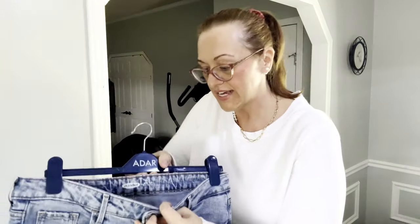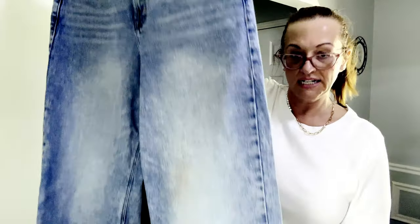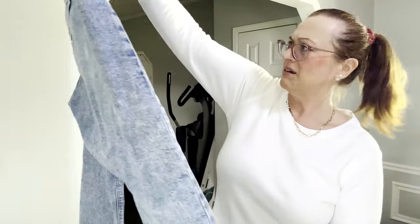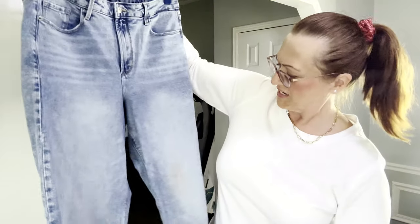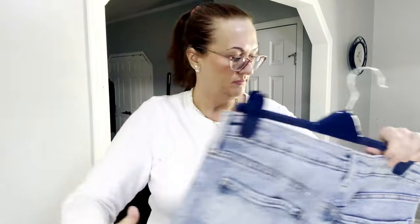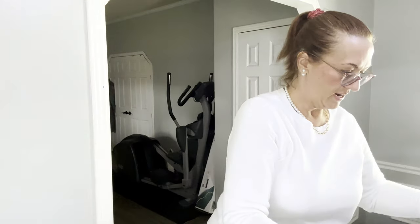We also have some Old Navy wide-leg extra-high-rise jeans in size 14. I think I may have originally bought these for my daughter but they were too big.